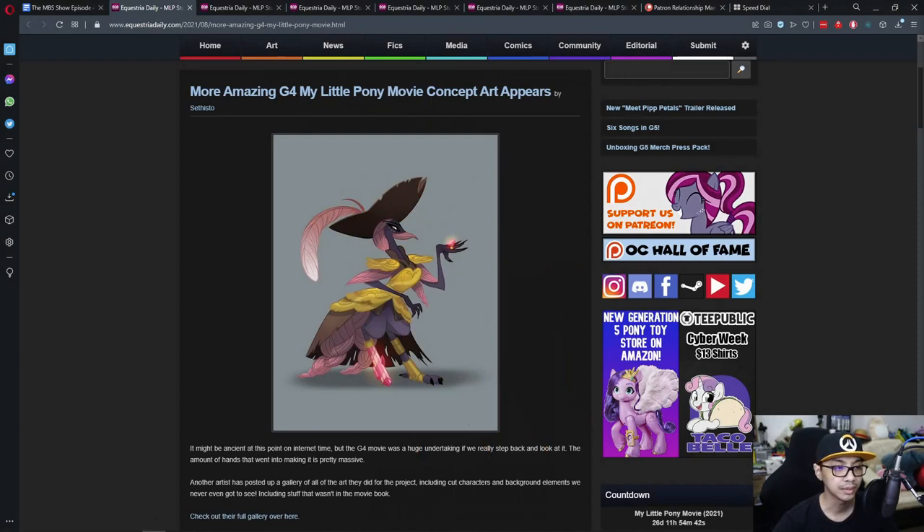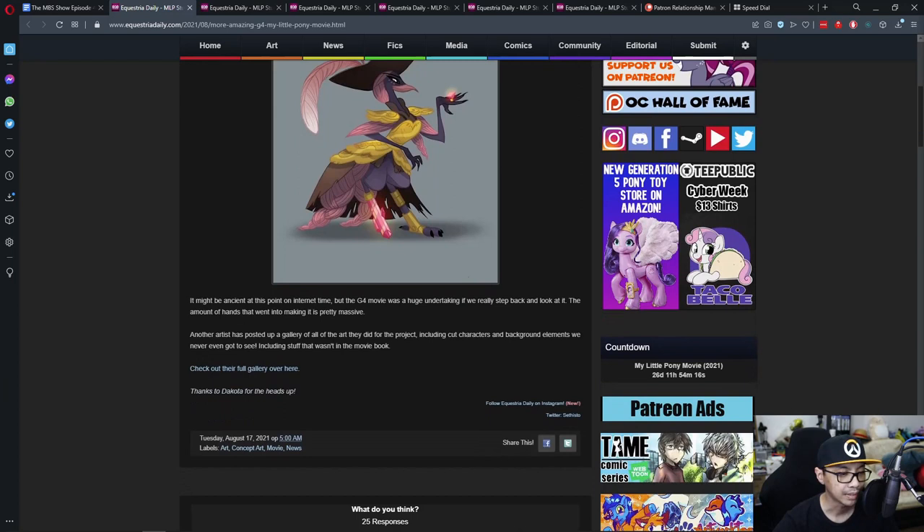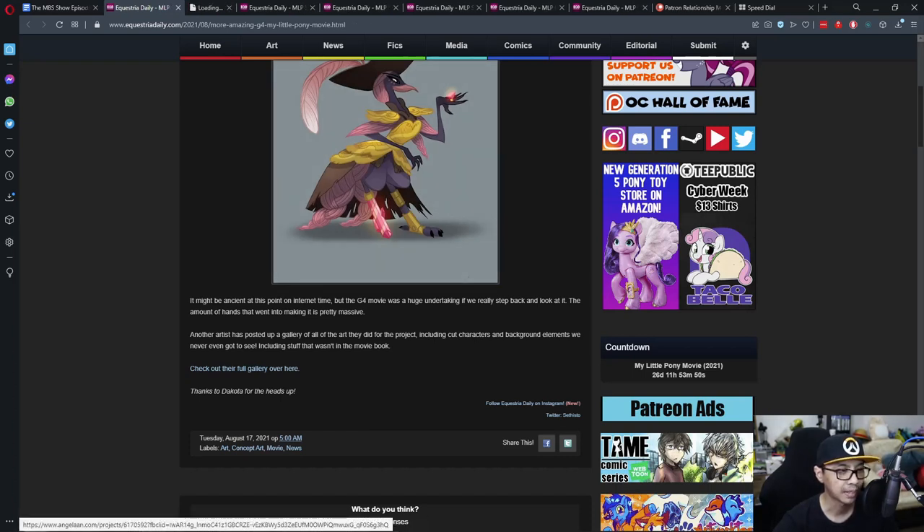The first news is more amazing G4 My Little Pony movie concept art appearing. The G4 movie was a huge undertaking if we really step back and look at it. The amount of hands that went into making it is pretty massive. Another artist has posted a gallery of all the art they did for the project, including cut characters and background elements we never even got to see, including stuff that wasn't in the movie book.